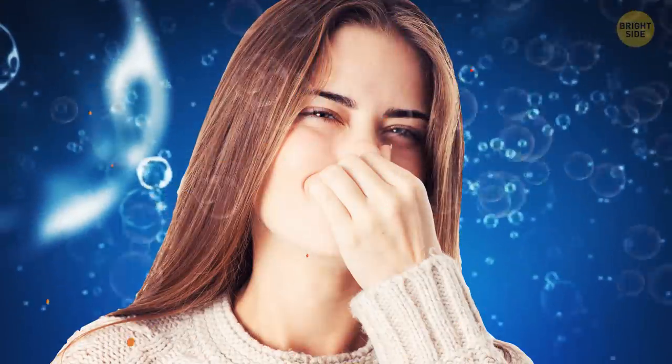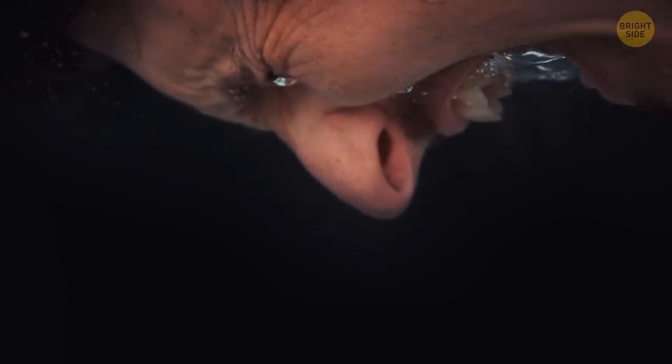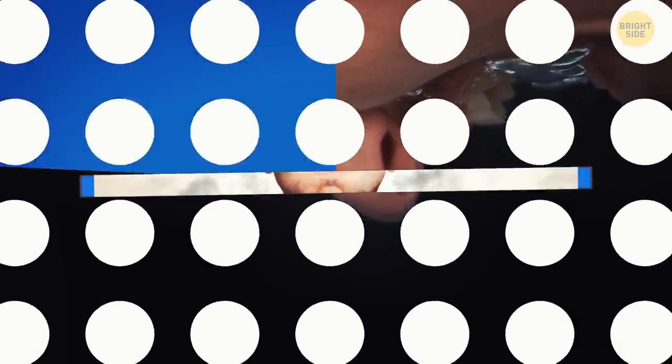You can't hum while holding your nose. During humming, you exhale air. But when both your mouth and your nose are closed, the air can't escape. The longest you can hum like this is 2 seconds — then you'll have to open your mouth and catch your breath.